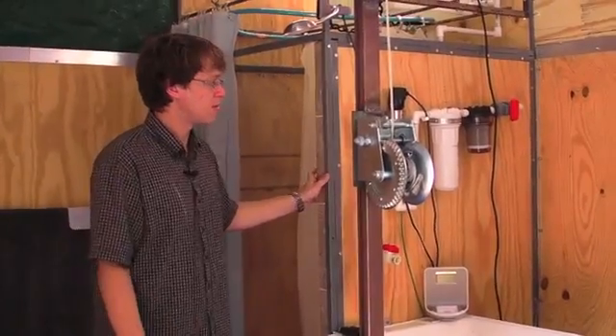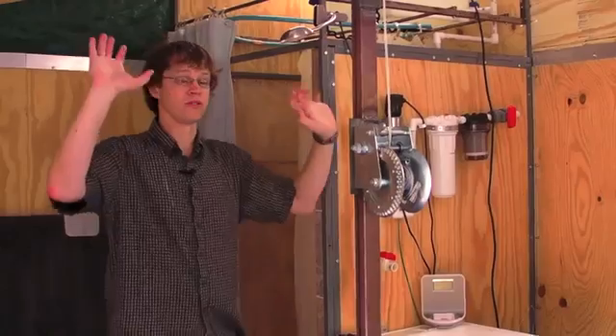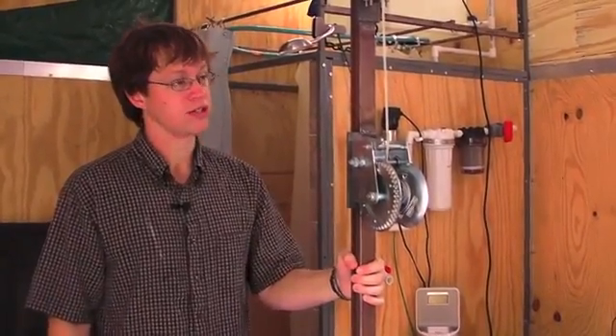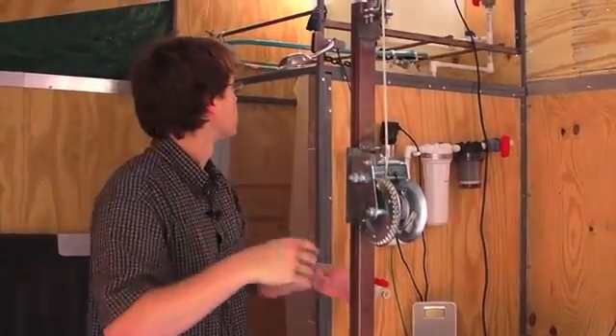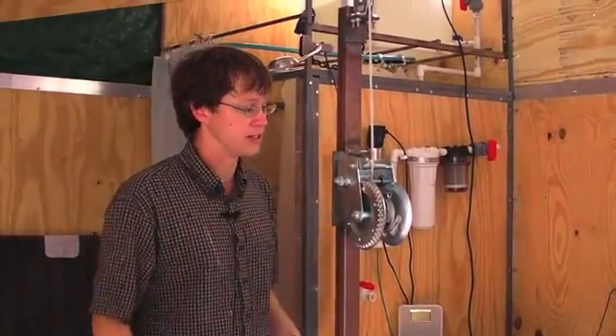Two people can put this together. You build it at basically ground level, setting all the solar panels at this level, and then use these ratcheting cranks to lift the roof. The rest of the support structure comes out from inside the walls or inside the existing boxes.